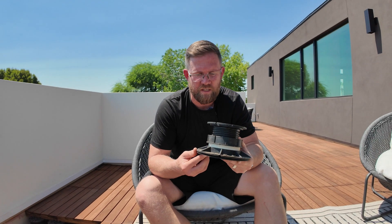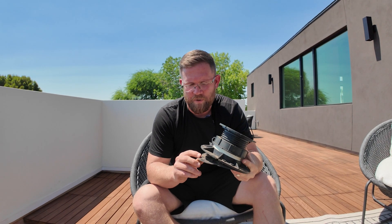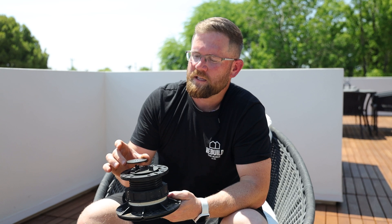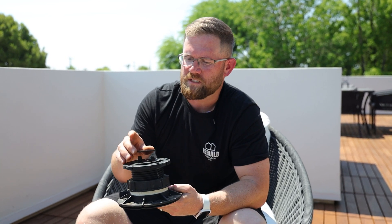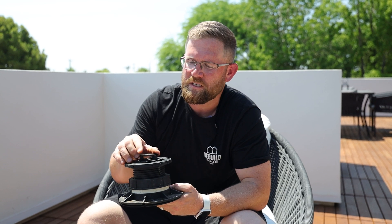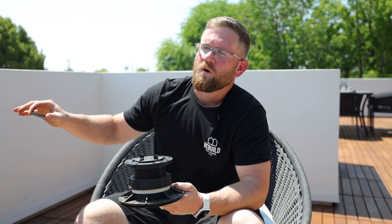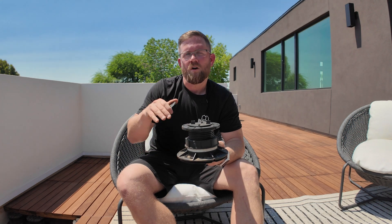I pulled out one of our pedestal bases to go over the components that make this such a unique product. First, we have a buffer pad — a rubber disc on the bottom — which ensures there's no sliding or squeaking. Last but not least, a locking system that ties all the deck panels together while providing the ease and ability to remove any panels for maintenance, particularly around our roof drain system to clean any debris that might accumulate underneath the deck over the years.